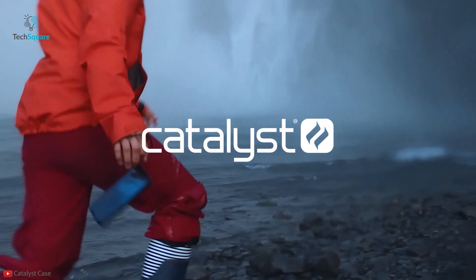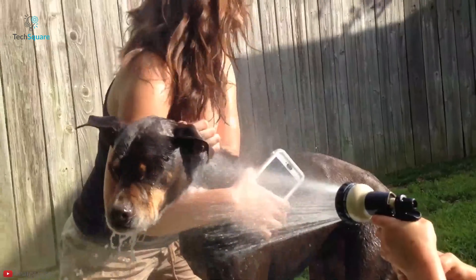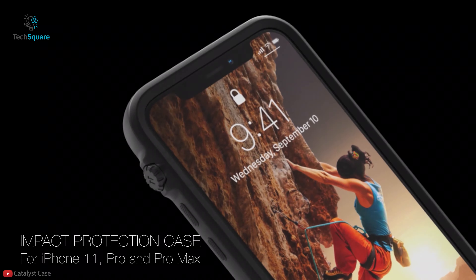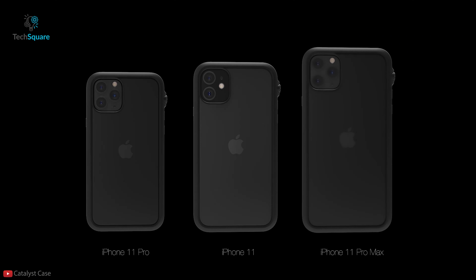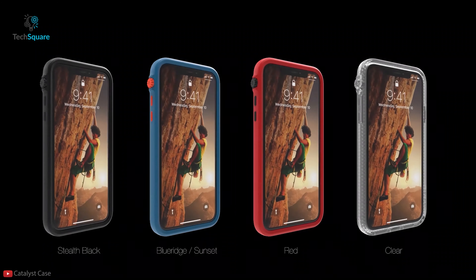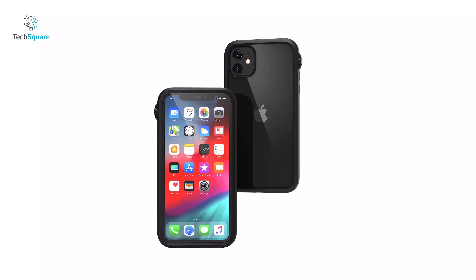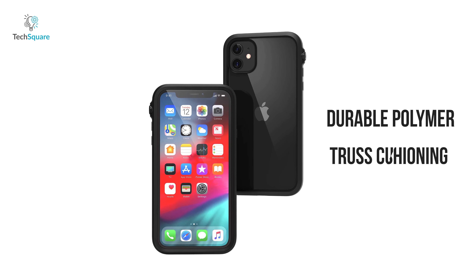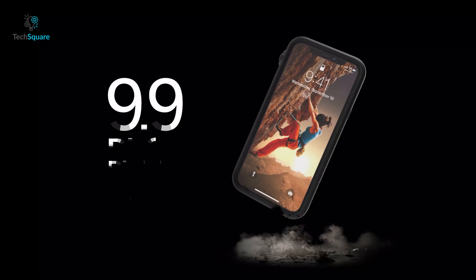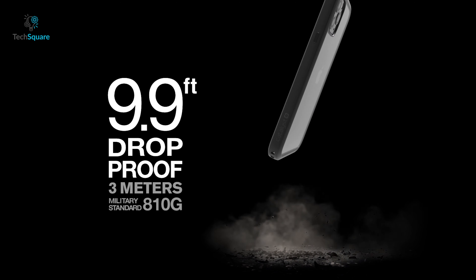Designed for urban adventure, the Catalyst Case ensures ultimate protection for your iPhone. With the perfect combination of innovation and durability, the Catalyst Case lets you use your iPhone 11 to its full potential while ensuring security. With a durable polymer case and truss cushioning system, the Catalyst Case is almost unbreakable and can survive drops up to 10 feet without breaking a sweat.